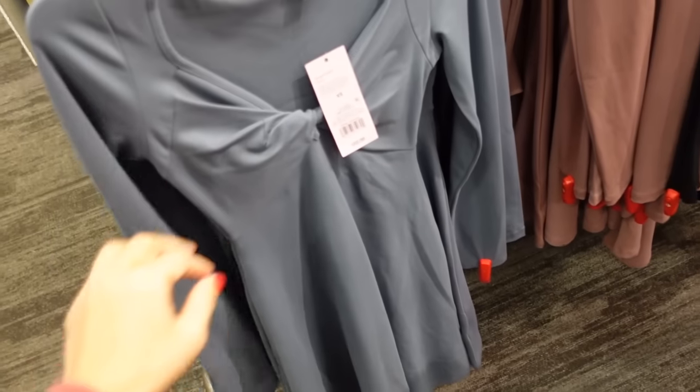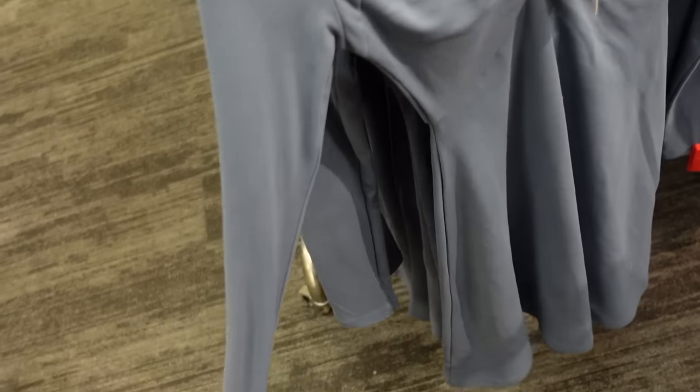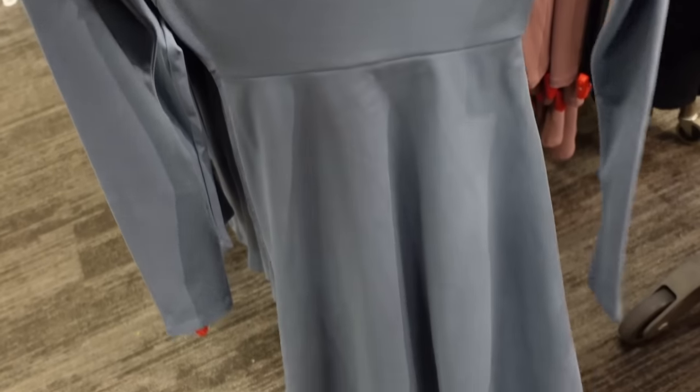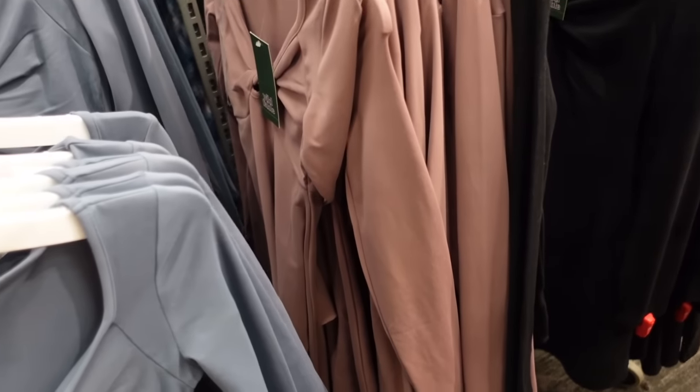Twist dresses from Wild Fable — these have that little twisty detail, super soft kind of microfiber material, fitted through the waist, the skater style skirt, same detailing in the waist in the back. In the blue, also comes in this purple and the black, and they're $22.